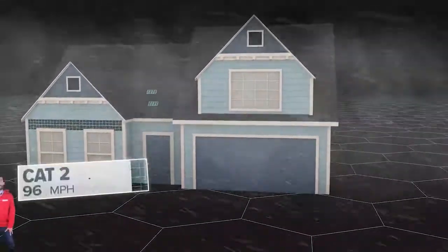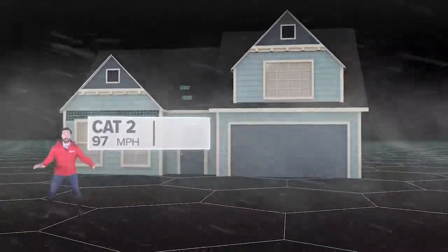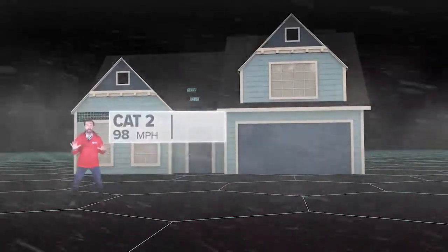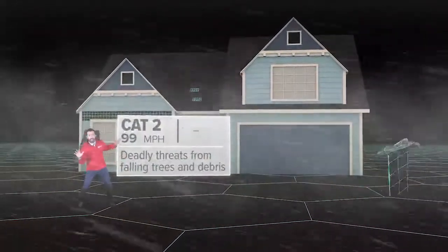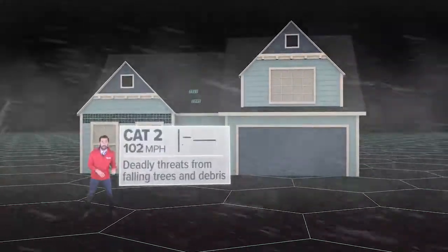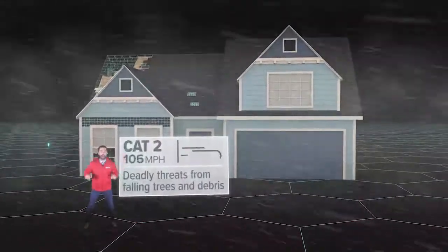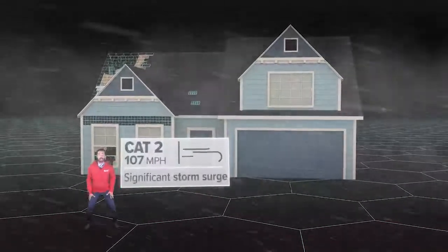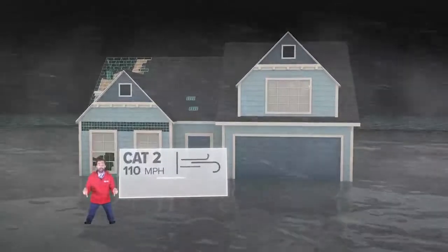At 96 miles per hour, you have a Cat 2, similar to what Ingleside experienced during Harvey. When the wind gets this intense, cosmetic damage is the least of your worries. Falling trees and flying debris become deadly threats to you and your home — tree branches become projectiles. Windows or a door can blow out, allowing the winds to rush inside and blow the roof right off. Major storm surge is also possible, enough to put some coastal bend towns under water.